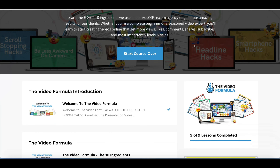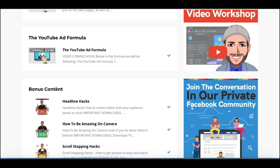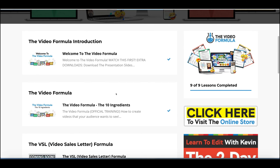The main part of this product is the Video Formula and the 10 ingredients — that's what he's selling. Along with the introduction, there are some other parts included in the purchase: some bonus content and other resources. There's a video sales letter formula that isn't launched yet — it's coming soon — and there's a YouTube ad formula as well. If you're looking to get into YouTube ads to promote your products and services, or if you're an affiliate marketer, this will be really handy once it becomes available.